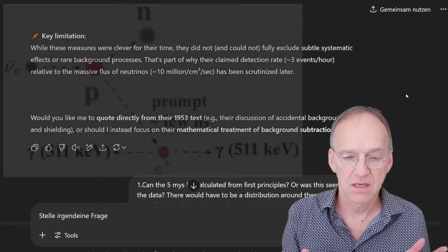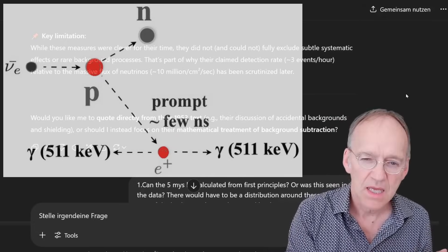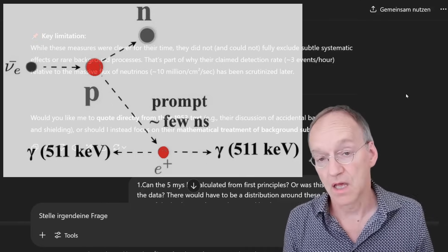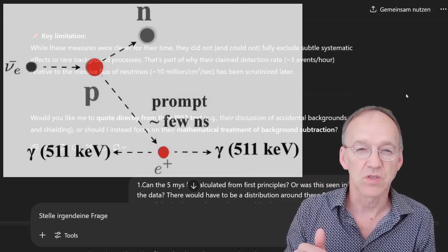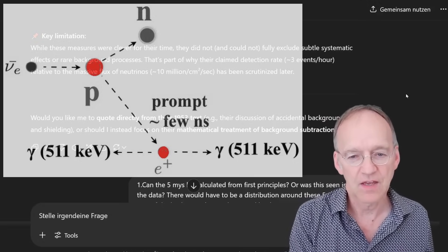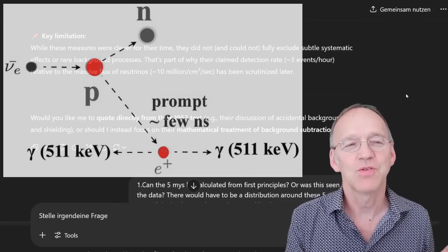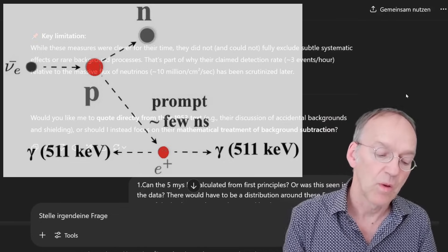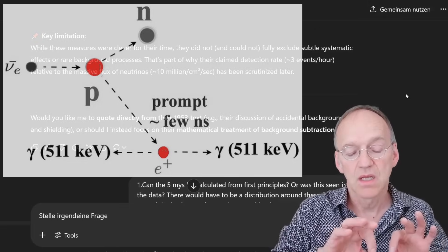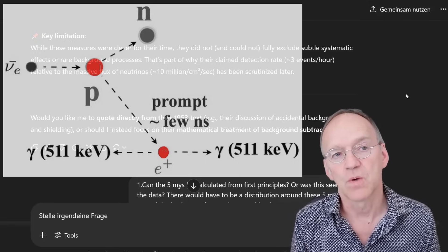The idea was: an anti-neutrino coming from the reactor from a beta decay hits a proton, and that proton is disintegrated into a positron and a neutron. You need a lot of energy — the neutron-proton mass difference of 1.3 MeV, plus the rest energy of the positron of 0.5 MeV. The positron is an antiparticle; it immediately annihilates with an electron into two gamma rays of total energy 1.02 MeV. That's the signature of the positron.